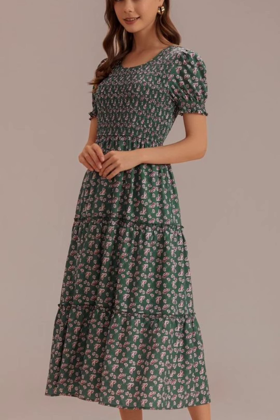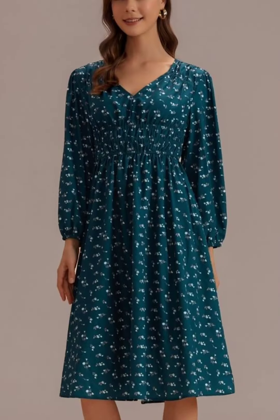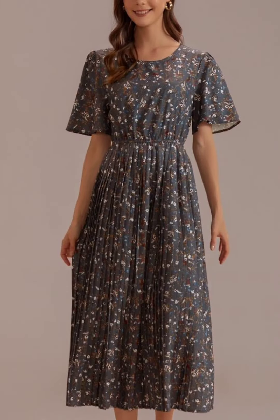This is a very beautiful, stylish maxi design. This is a very nice and beautiful maxi. This is a very beautiful color and short frock design.